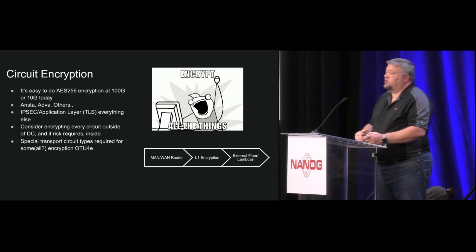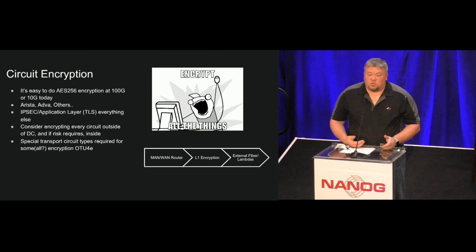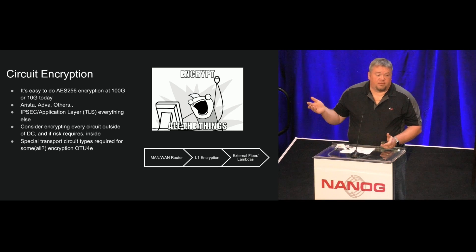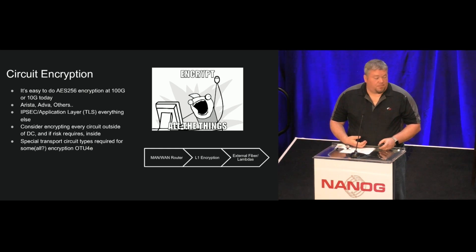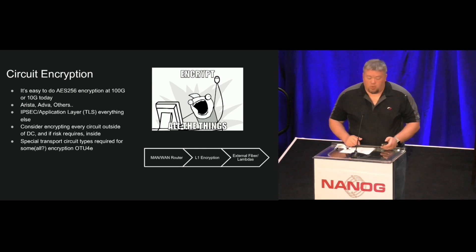It's pretty easy these days to encrypt circuits. When I first started looking at this, I thought I was going to have to build a massive IPsec setup. What I found is there are half a dozen vendors in the market today that for around $7,000 will sell you a piece of equipment that will do 100-gigabit line rate encryption. Anything outside the data center, we encrypt. Sometimes you need to be careful about what kind of spec you give on the circuit — like OTU4E, for example. The router produces an unencrypted 100-gig circuit, that goes into an OTU4E at 112 gig with framing that does the encryption telemetry, and then you produce an encrypted line out to your dark fiber or your lambdas.